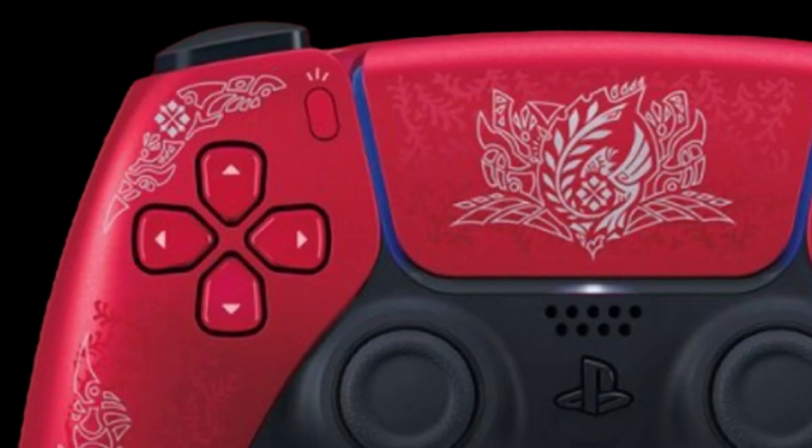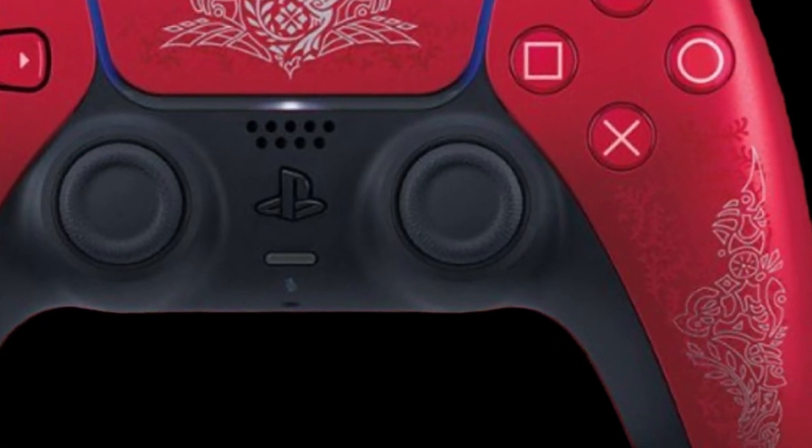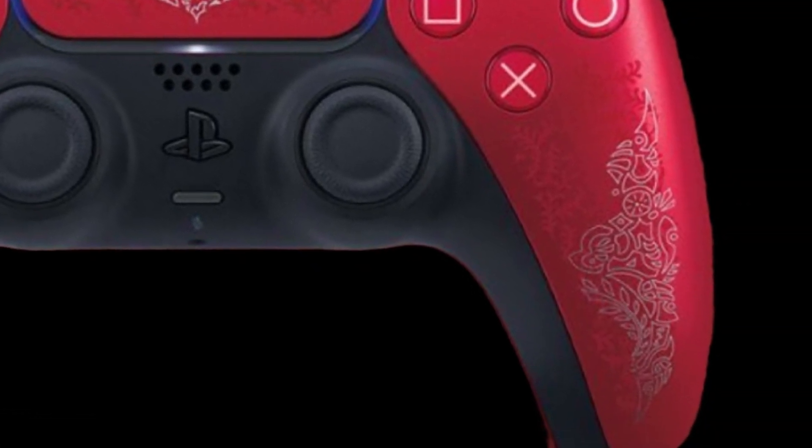It's dark red while still holding a vibrant color. It has a beautiful design in the middle and on the sides of the controller, and to be honest, it looks pretty sick.